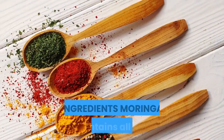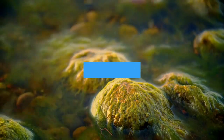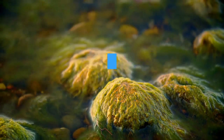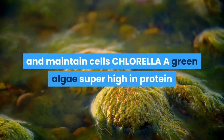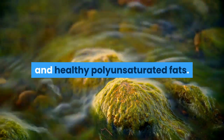Moringa contains all the essential amino acids needed by the body — amino acids are the building blocks of proteins, which are needed to grow, repair, and maintain cells. Chlorella, a green algae, is super high in protein and healthy polyunsaturated fats.